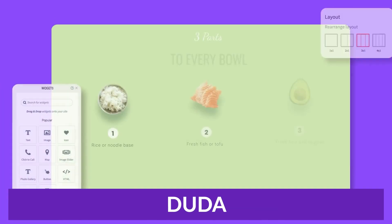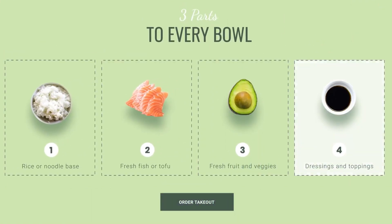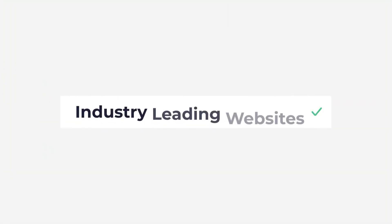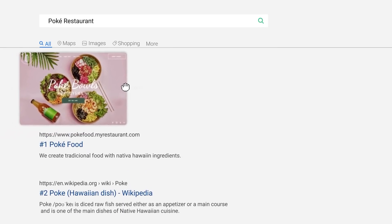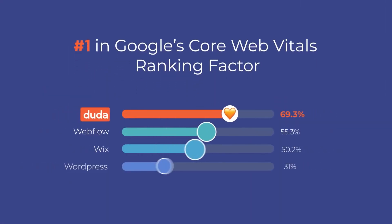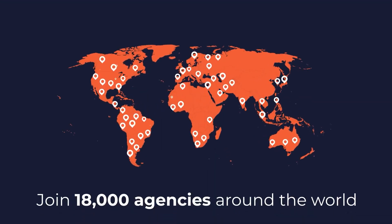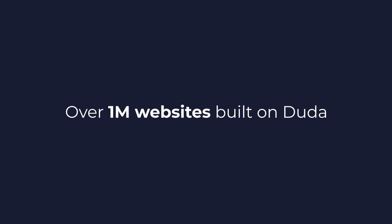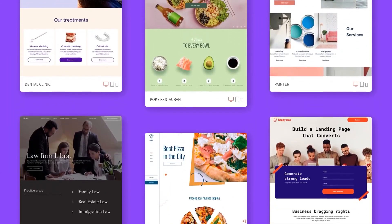The final one I want to talk about is Duda. Duda is a professional website builder designed for businesses and agencies that want to create and manage multiple websites for their clients. Because Duda is geared towards agencies and designers, it offers a range of pricing plans to cover your needs. Unlike many of the builders featured, Duda allows users to create custom templates from scratch or import templates from other sources, giving users a high degree of flexibility in designing their websites.